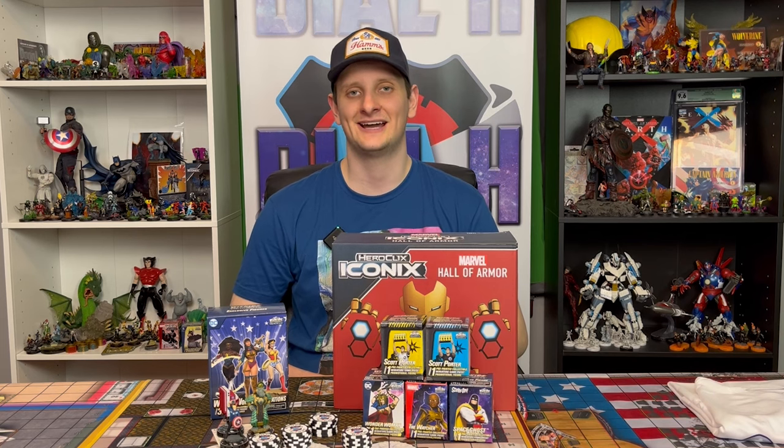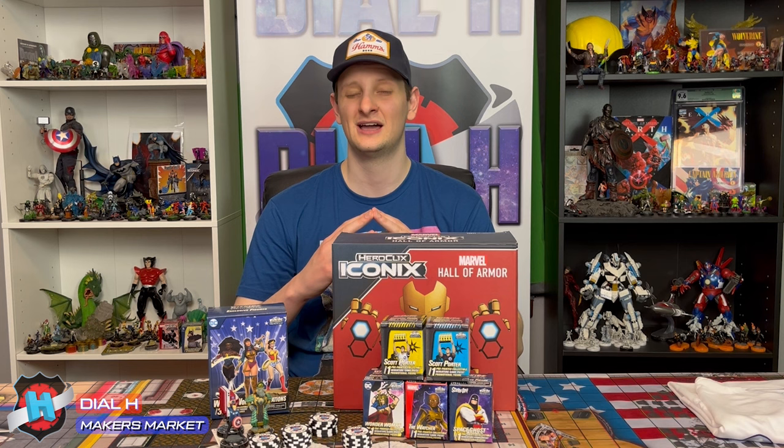Hello everyone and welcome back to Dial H. Today we are going to dive into the custom side of HeroClix, hopping into the Maker's Market and looking at a product that I am very excited about.